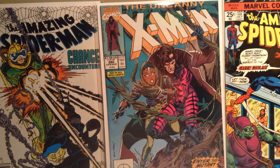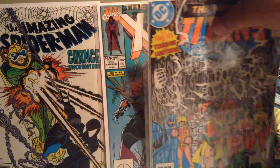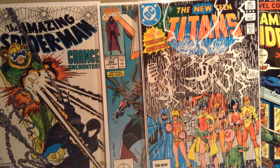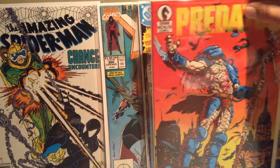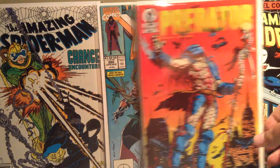And then now on to the garage sale. I got New Teen Titans number 36. I've got this cool Predator cover here — Predator 1.